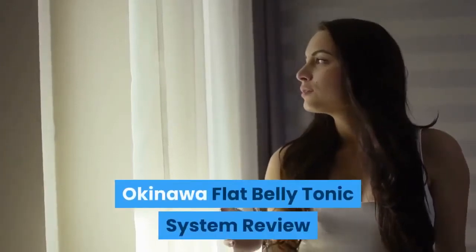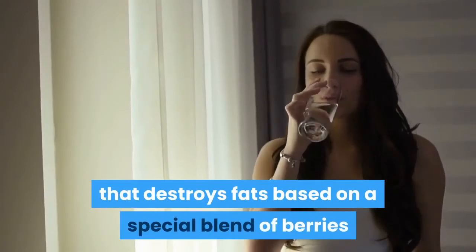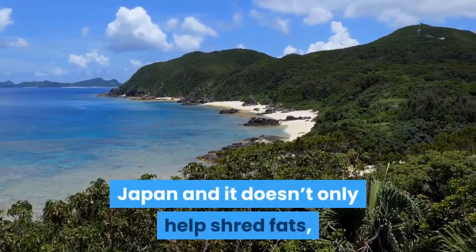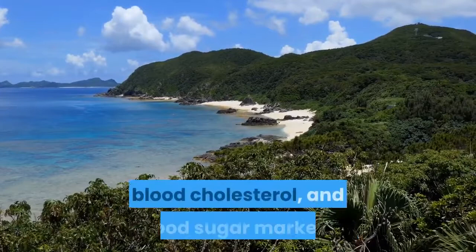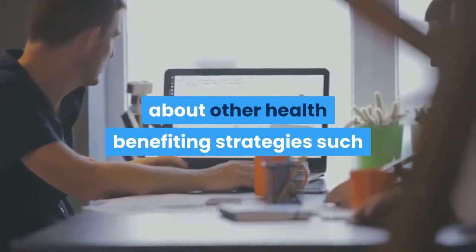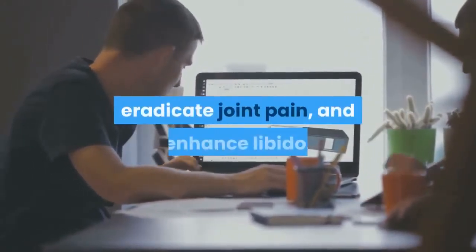Okinawa Flat Belly Tonic system review. Okinawa Flat Belly Tonic is a system that destroys fats based on a special blend of berries and healthy foods. The powerful plan has been sourced from Okinawa, Japan, and it doesn't only help shred fats but also maintains healthy blood pressure, blood cholesterol, and blood sugar markers. The impressive blueprint also talks about other health-benefiting strategies such as those that improve your sleep, eradicate joint pain,